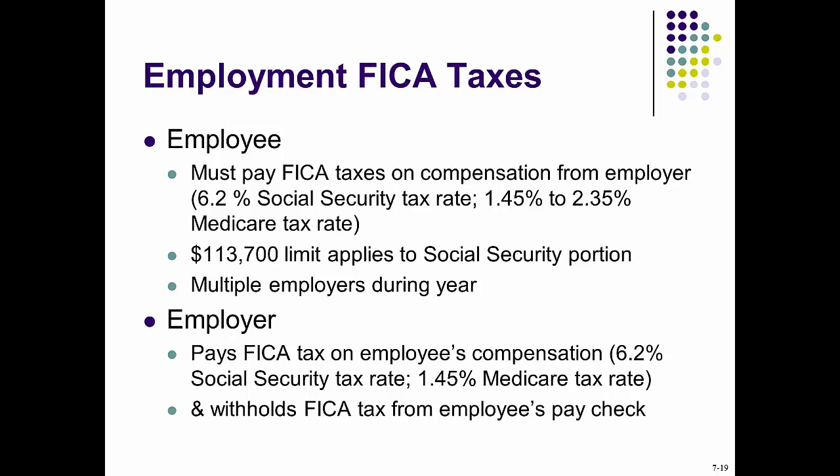The Medicare tax is 2.9%. Again, it is split half and half between employee and employer, unless you are a self-employed individual. The threshold is up to $200,000, or $125,000 for those filing separately or single, and $250,000 filing jointly. An additional 3.8% rate is added if the tax base exceeds those thresholds.